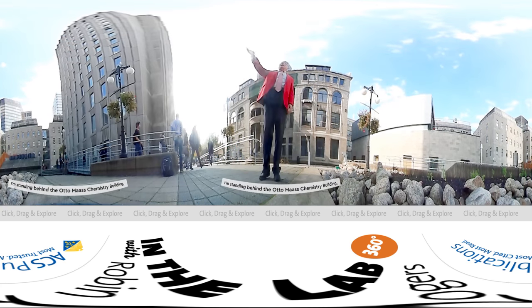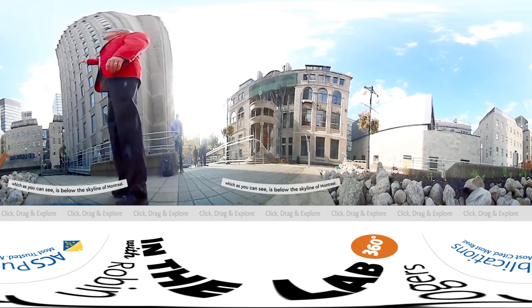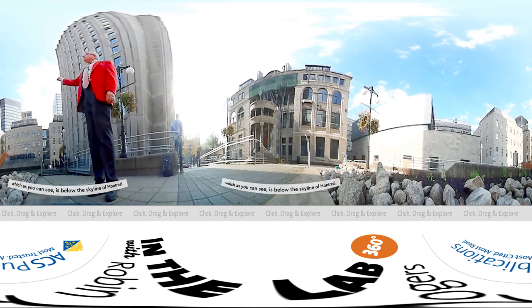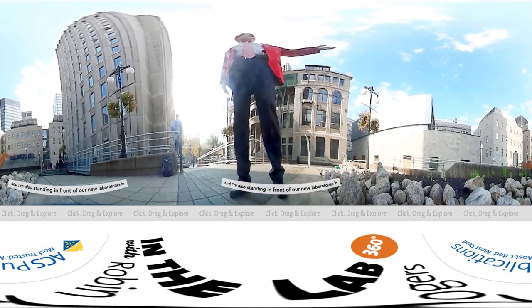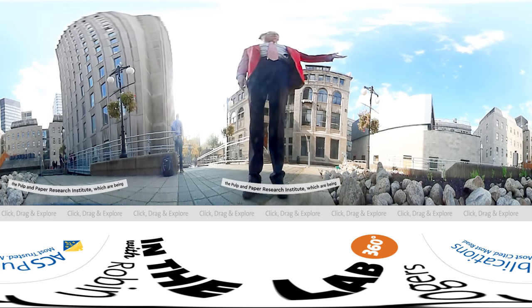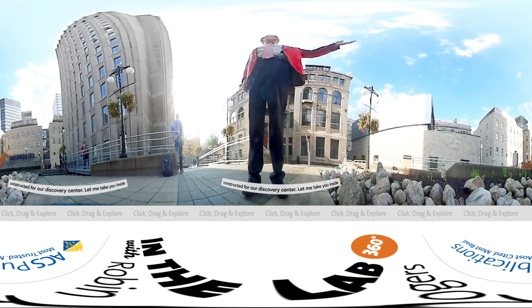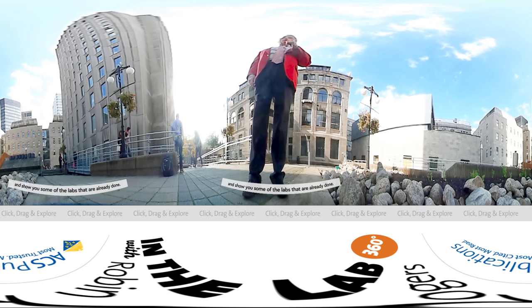I'm standing behind the Automast Chemistry Building, which as you can see is below the skyline of Montreal, and I'm also standing in front of our new laboratories in the Pulp and Paper Research Institute, which are being constructed for our Discovery Center. Let me take you inside and show you some of the labs that are already done.